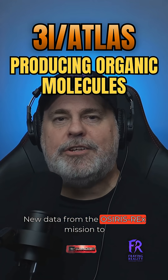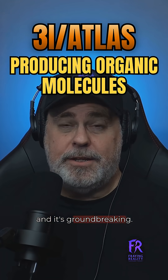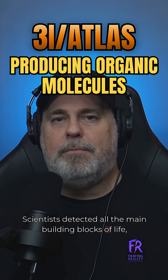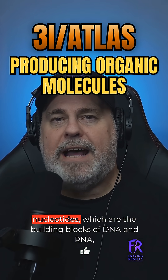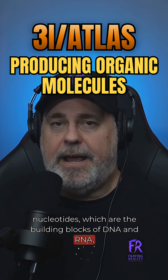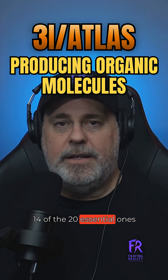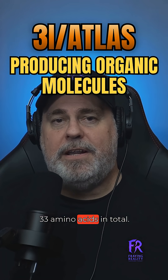New data from the OSIRIS-REx mission to asteroid Bennu just dropped, and it's groundbreaking. Scientists detected all the main building blocks of life: glucose, which is sugar; nucleotides, which are the building blocks of DNA and RNA; and amino acids — 14 of the 20 essential ones that life on Earth needs, 33 amino acids in total.